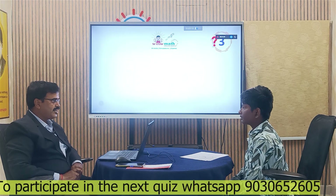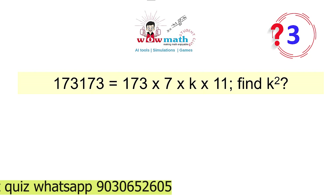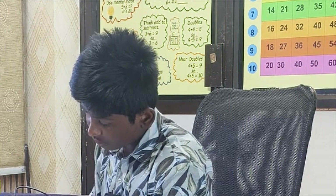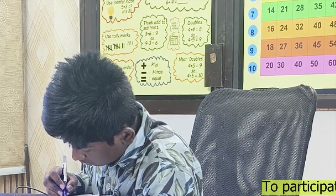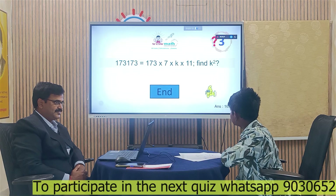Hari Keshav, are you ready for the third question? Here it is on the screen. 1,073,173 equals 173 times 7 times K times 11. Can you find the K squared value? The answer is 169. You are correct. If you factorize, you get K equals 13, and 13 squared is 169. Congratulations!